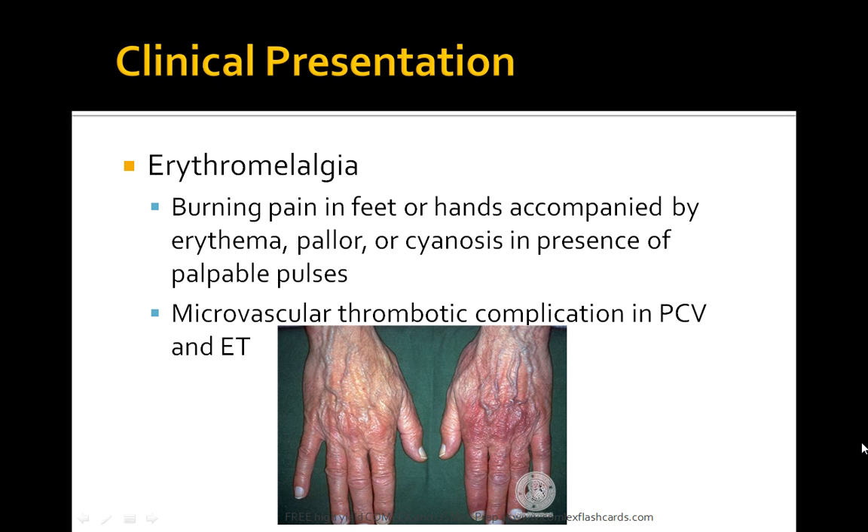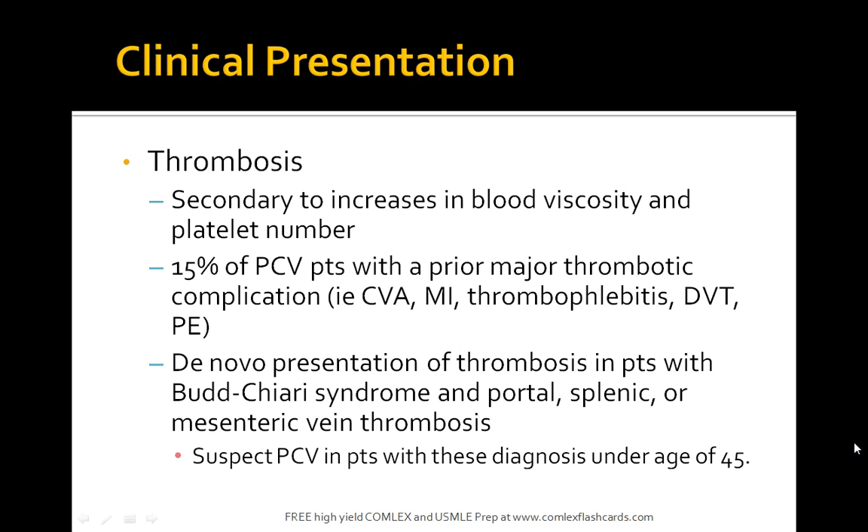Patients characteristically have erythromelalgia — a burning pain in the feet or hands accompanied by erythema, pallor, cyanosis, in the presence of palpable pulses. Microvascular thrombotic complications are seen in polycythemia vera. You can see this image showing the characteristic erythromelalgia — keep that in mind for the boards.